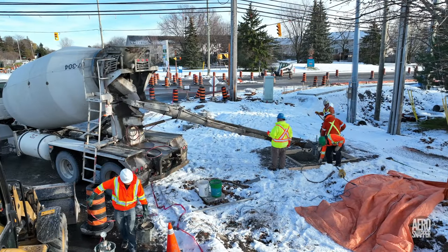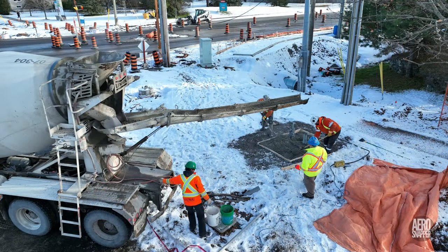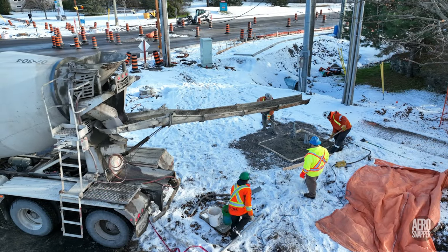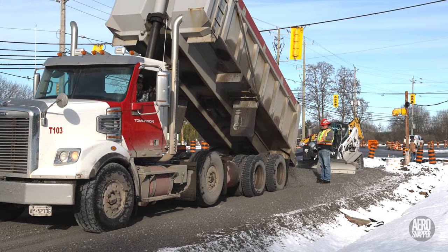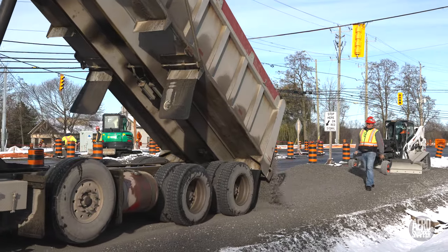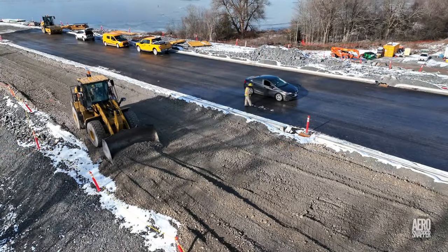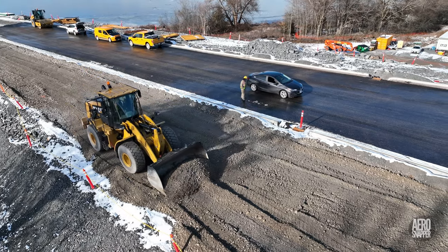Whilst nearby, Black and MacDonald poured concrete from CBM on lamp bases and other structures. Before we leave Wednesday, it's worth noting that a great deal of gravel is being placed on the sides of Highway 15 and on the embankment of Gore Road, likely in preparation for asphalt later.